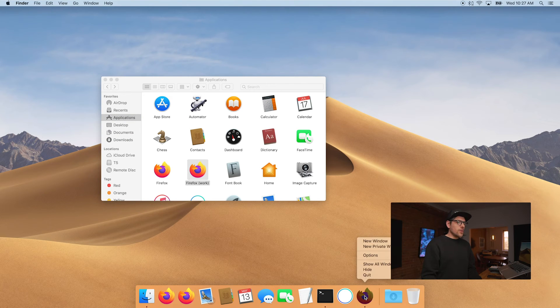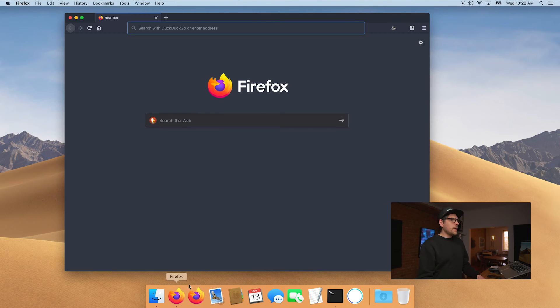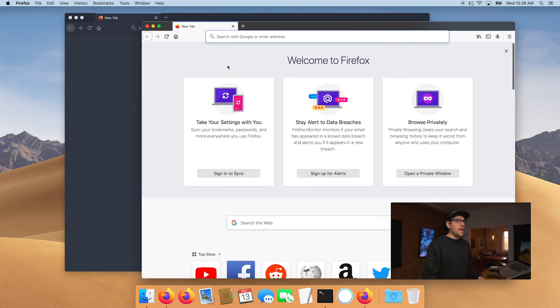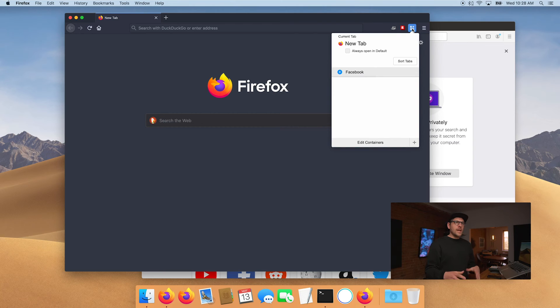Put the Firefox Work app beside the original Firefox app and drag it into your dock. Now if we click on Firefox it will open our default browser, and if we click on Firefox Work it's going to spawn a new ephemeral instance of that Firefox Work profile.